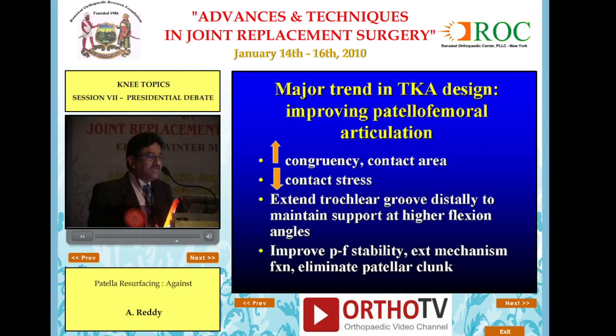Why does non-resurfacing work in modern implants? Because a major trend in design — as Dr. Ranavath noted — is improving patellofemoral articulation, with increased congruency, increased contact area, and decreased contact stress. The extended trochlear groove, which almost all implants now offer, also improves patellofemoral tracking.